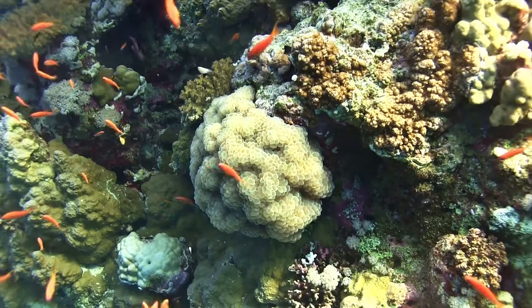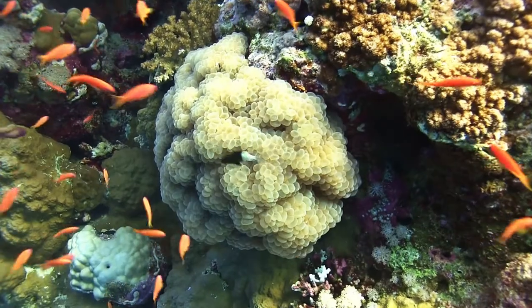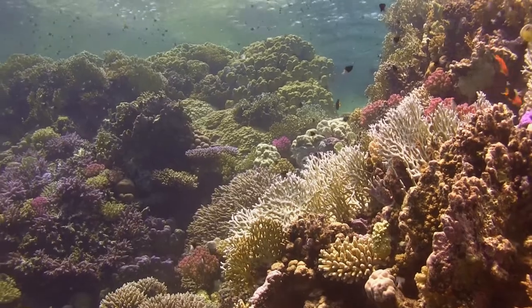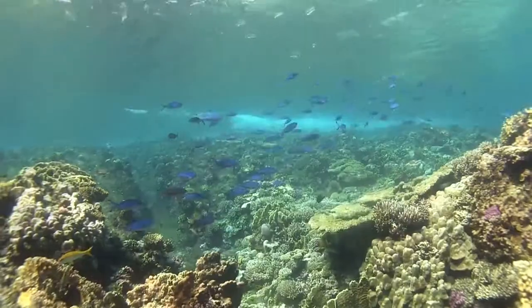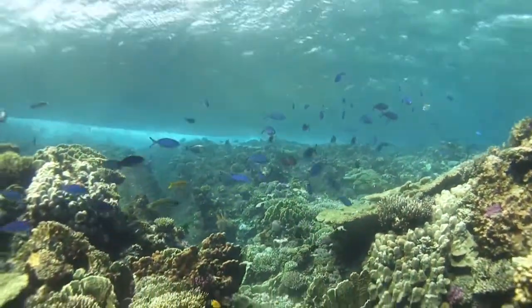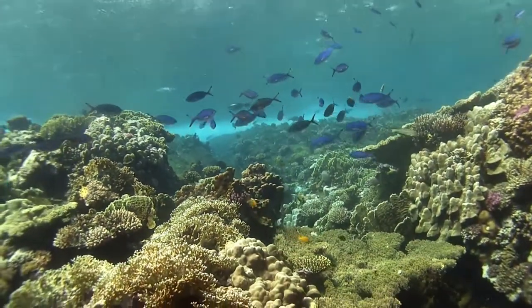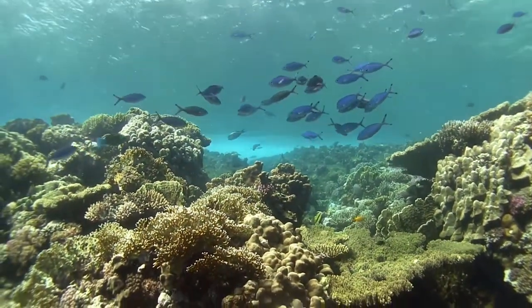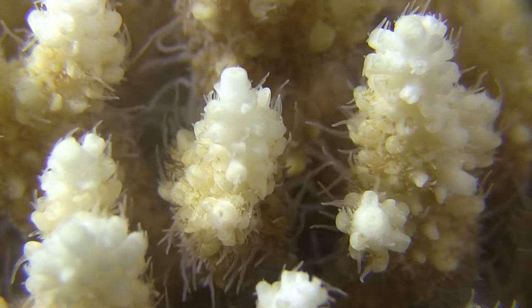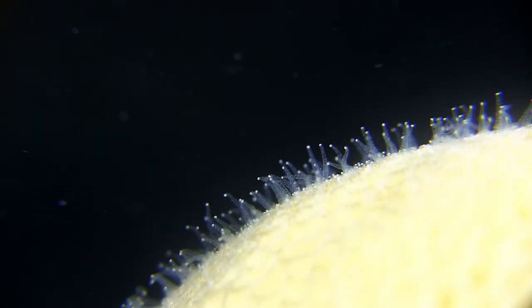The algae are indispensable for the construction of their limestone houses, and the algae in turn are protected by and feed on the polyps' waste. Like all plants, these algae need sunlight, which is why corals usually live in the shallower parts of the oceans. To grow, you have to eat, and corals feed by plucking plankton and other single-celled animals from the water with their tentacles.